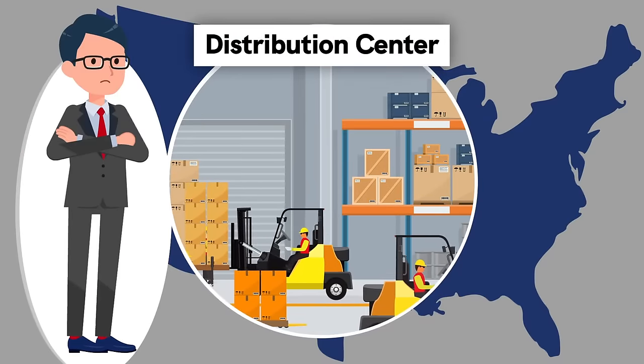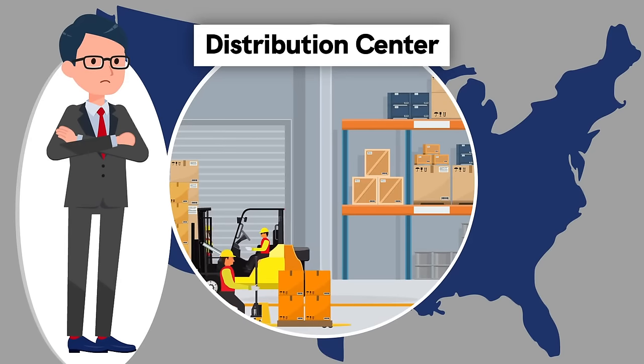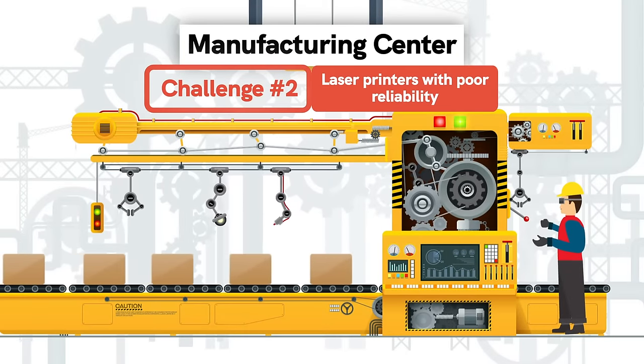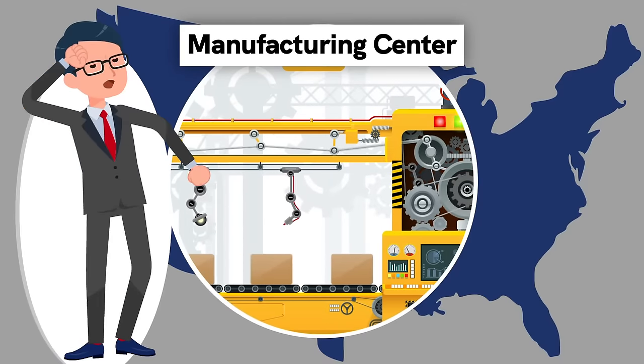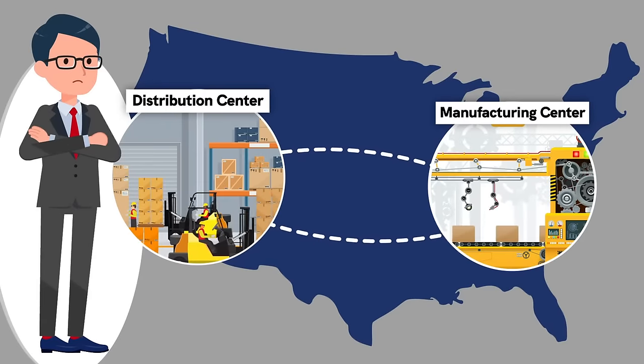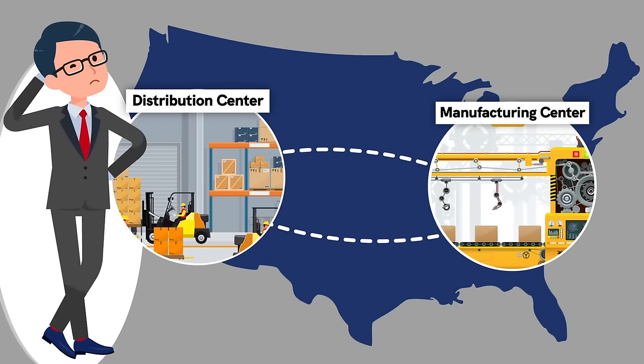Challenge number one: at their distribution center, they're migrating to a new warehouse management system, meaning Joe must have a plan to reliably produce their business-critical documents post-implementation. Challenge number two: at their manufacturing center, they've been using laser printers, but they're fed up with poor reliability — talk about paper jams.